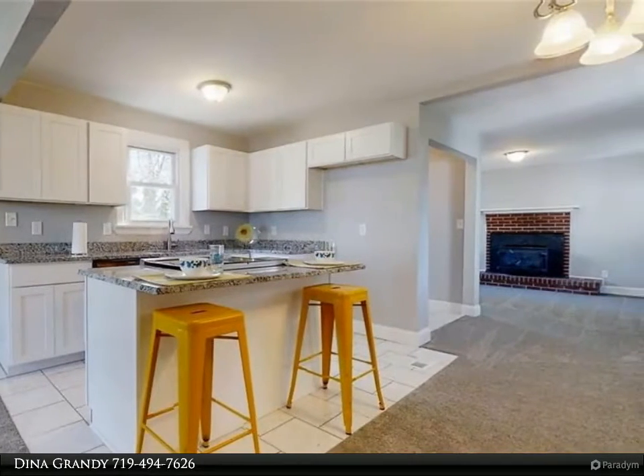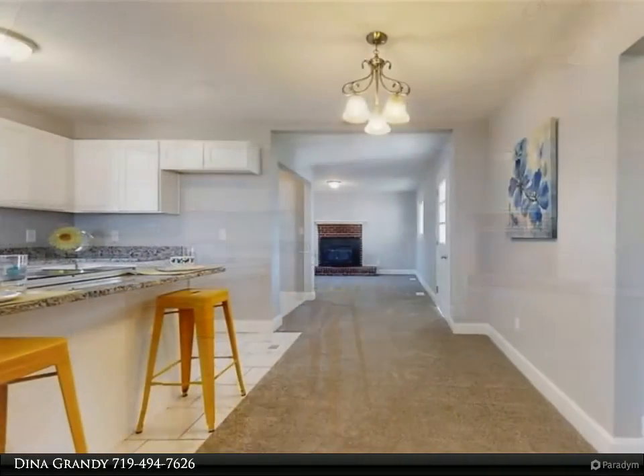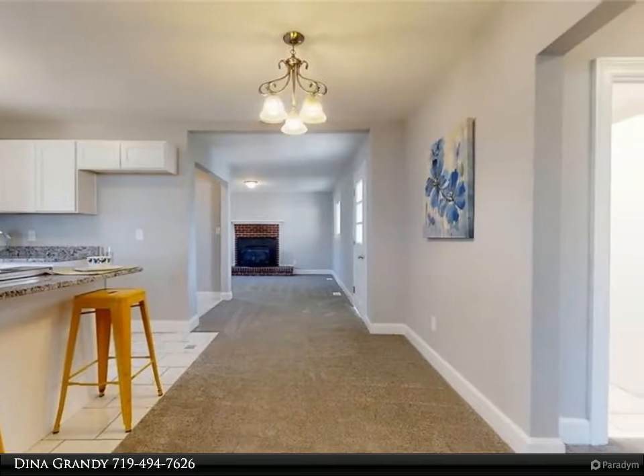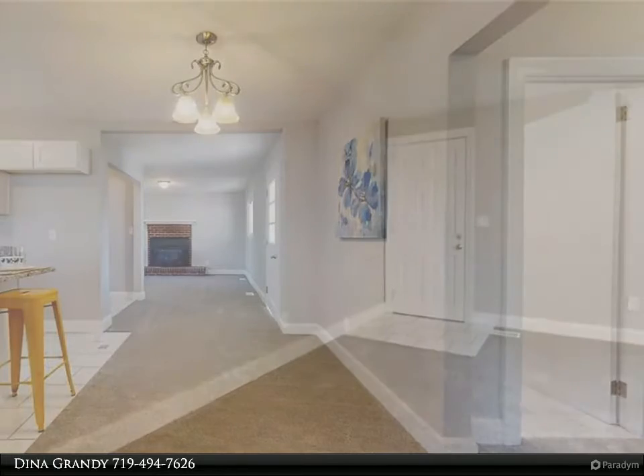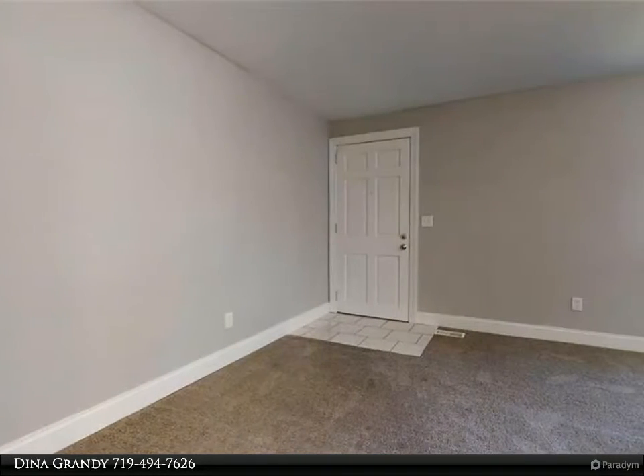The house has a new roof, new driveway, and fresh painted exterior. Enter to an open concept living space with a brand new kitchen, white cabinets, granite countertops, and stainless steel appliances.